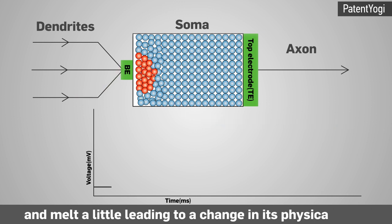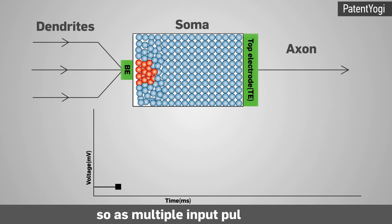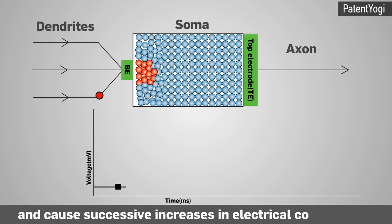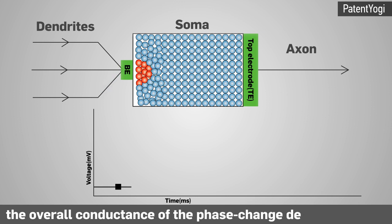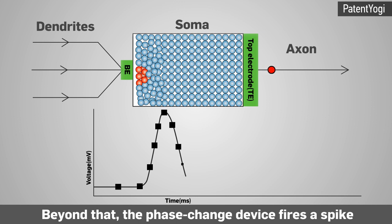Each input pulse causes the phase change device to heat and melt a little, leading to a change in its physical state. This in turn gradually increases its electrical conductance. As multiple input pulses arrive, they cause successive increases in electrical conductance until the overall conductance reaches a threshold point, beyond which the phase change device fires a spike.